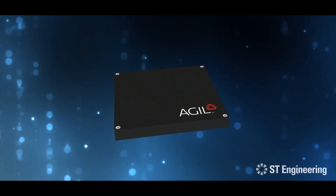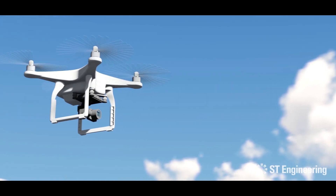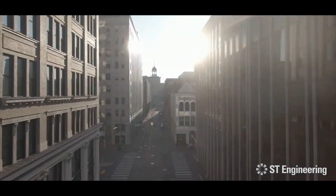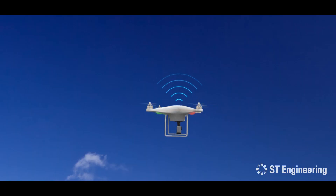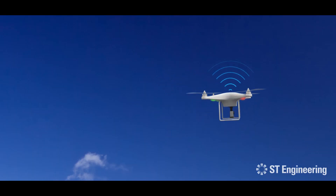The new obstacle detection radar by ST Engineering provides reliable sensing capabilities to detect and react to obstacles in the airspace like buildings, vehicles, lampposts, power lines, and birds. The system is also capable of avoiding any possible free-falling objects in the air.